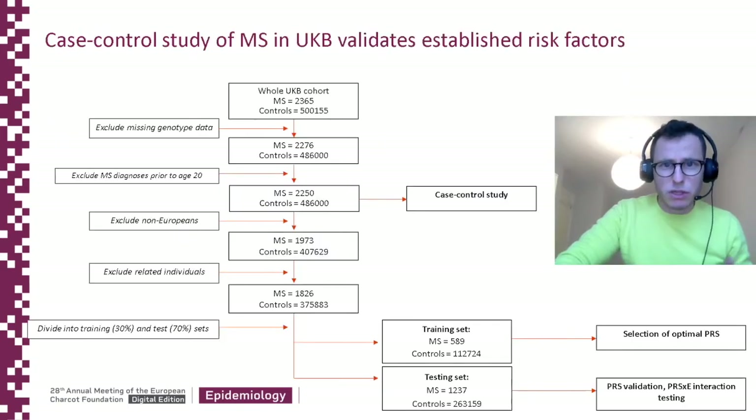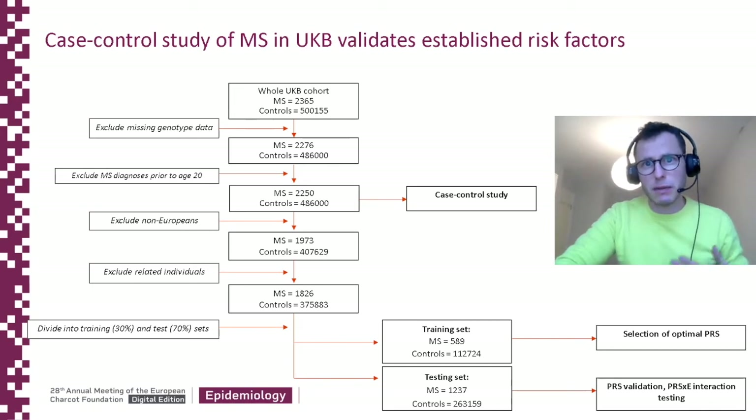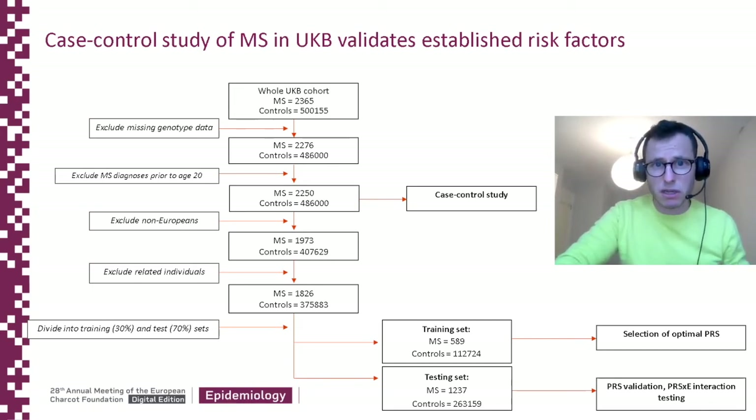So what did we do? We used UK Biobank, a massive longitudinal UK-based cohort study. First, we conducted a large case-control study to validate several well-known environmental exposures associated with MS. And then we used this cohort to probe gene-environment interactions.